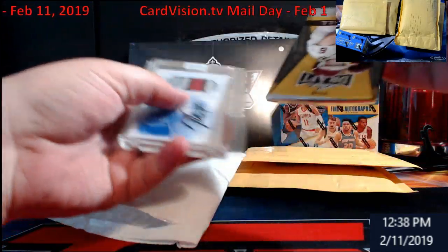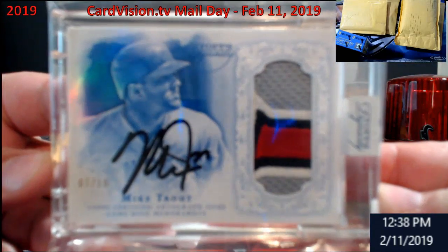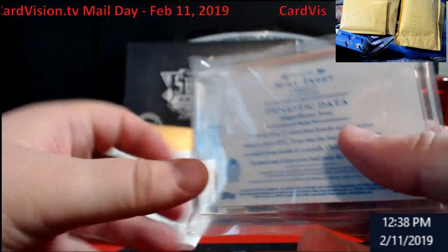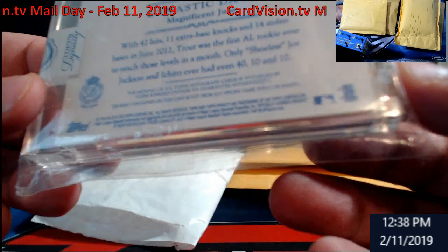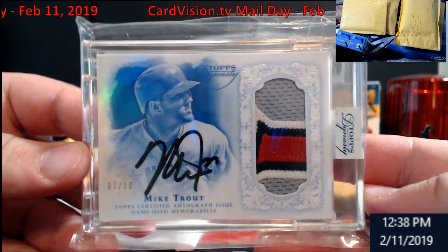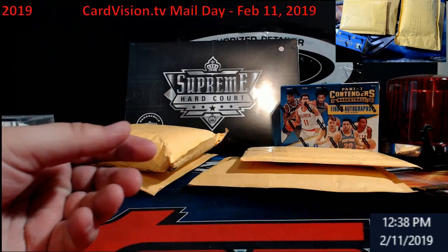I got some wax packers here. This is one of my big ones going to the PC — Mike Trout from Dynasty, numbered 7 out of 10. This is from 2015, I believe. Number 7 out of 10 — first Trout auto I've actually owned. I pulled him before but never had a chance to own one, so thanks Mitch.